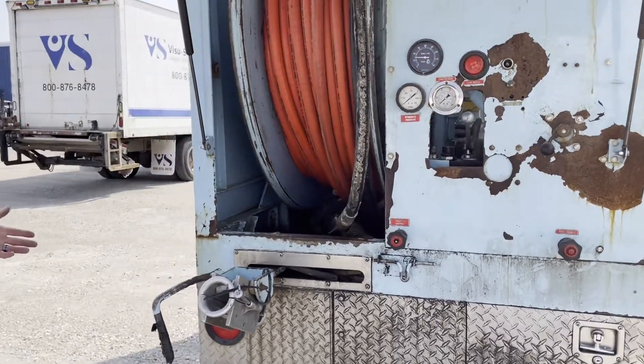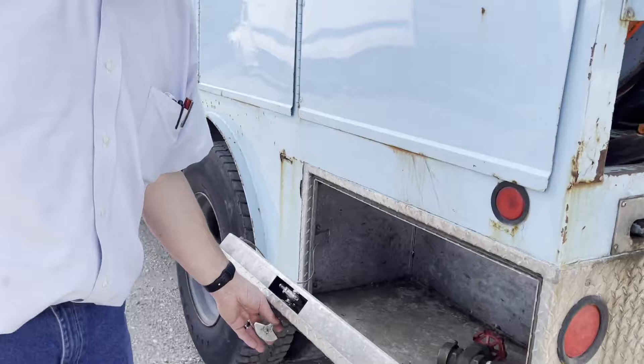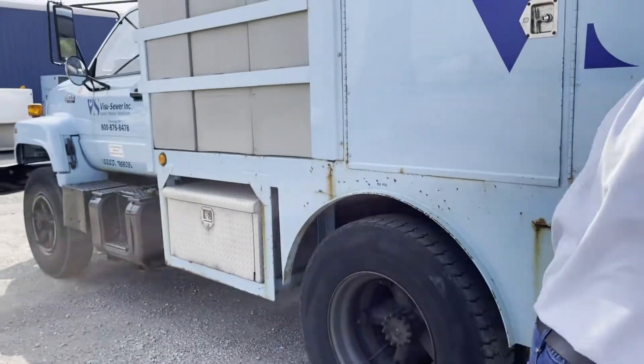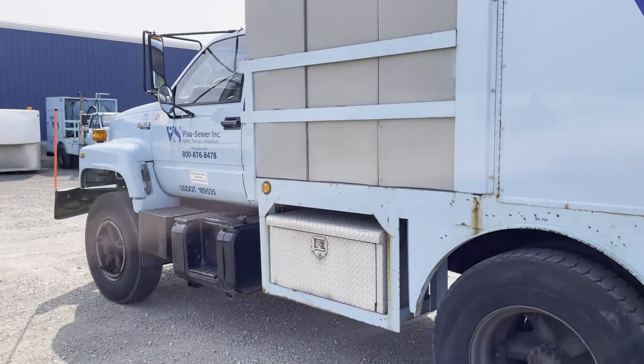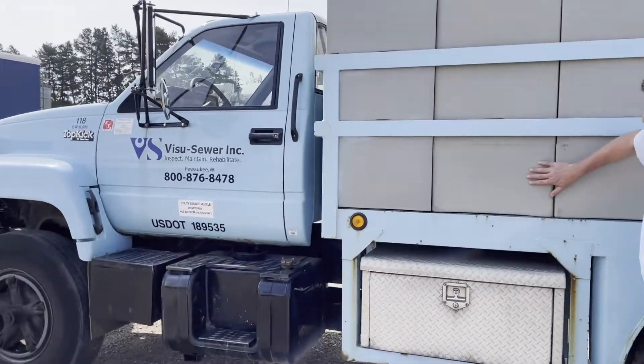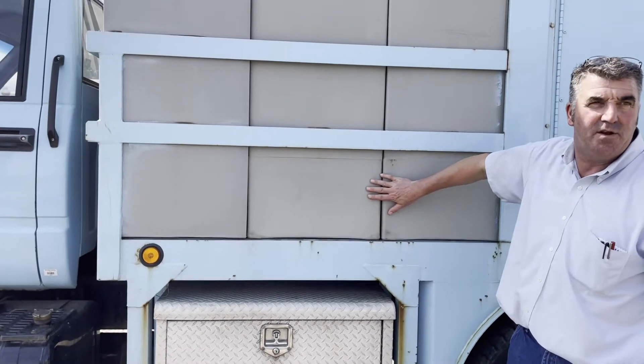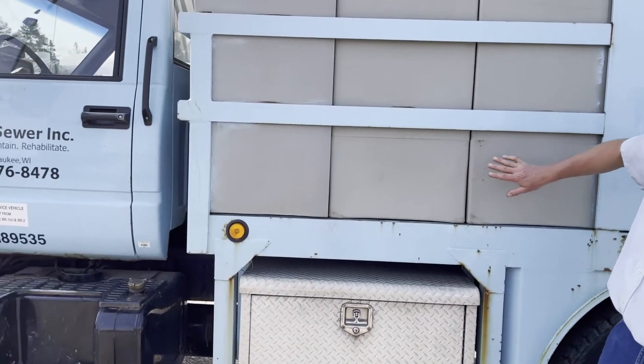It's basically a couple of underbody toolboxes for storage of a kit. And it's a 3116 Cat engine. For the refurb, it's a Sirico six-pack, 250 gallons each, so it's 1,500 gallons of water capacity.